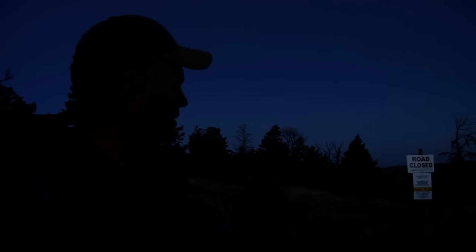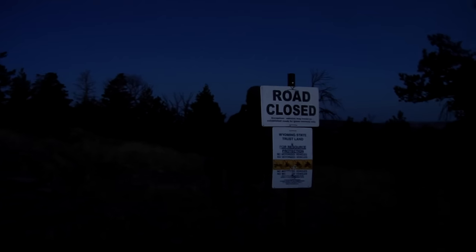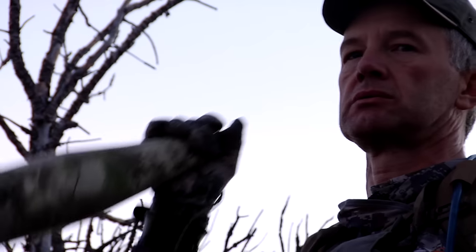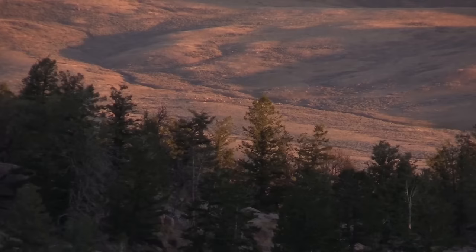Opening morning — my favorite elk sign right there: road closed. One of the intriguing or frustrating attributes of this unit is there's a lot of private land, and the public makes these long strings out into the private, so it's just hard to hunt. But that's part of why there's some nice bulls in here — a lot of people don't really want to hunt this portion where it's a lot of public mixed with private.